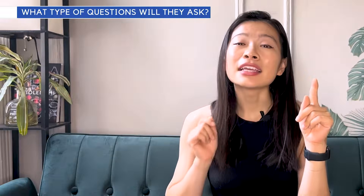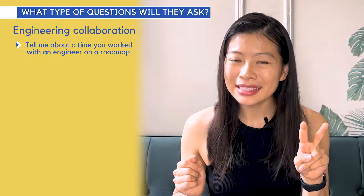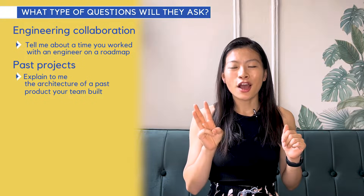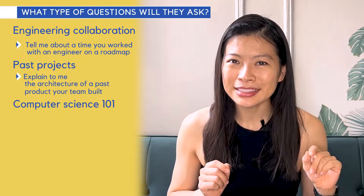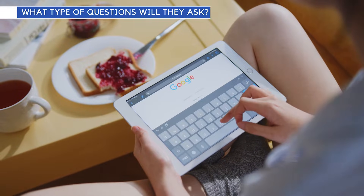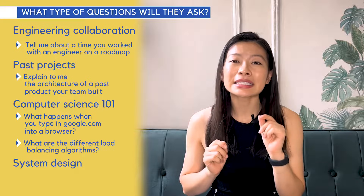Starting with the easiest is testing how you collaborate with engineers. You'll get questions like, 'Tell me about a time that you worked with an engineer on a roadmap.' The second type is questions about past projects — for example, 'Explain to me the architecture of a past technical product that you worked on.' Third are computer science 101 questions. These are some of those scary engineering questions, but more basic than what they'd ask software engineers. A question you might get is, 'What happens when you type google.com into the web browser?' or 'What are the different types of load balancing algorithms?' Questions like these have been asked at companies like Google and in Facebook's TPM interview. Number four are system design questions.